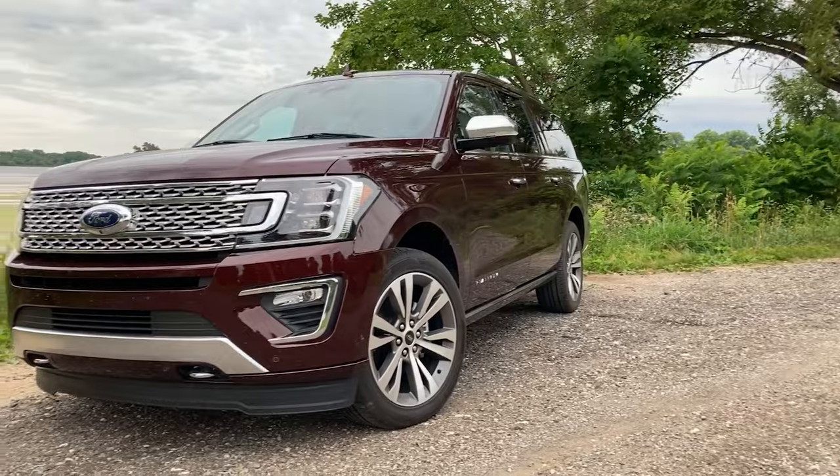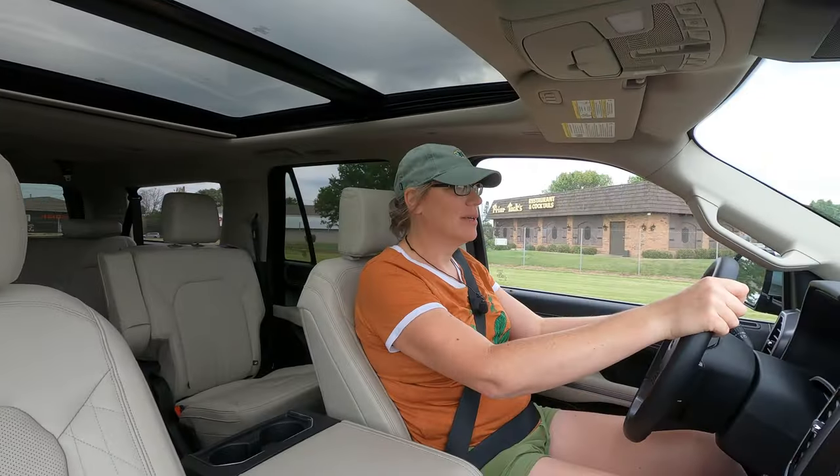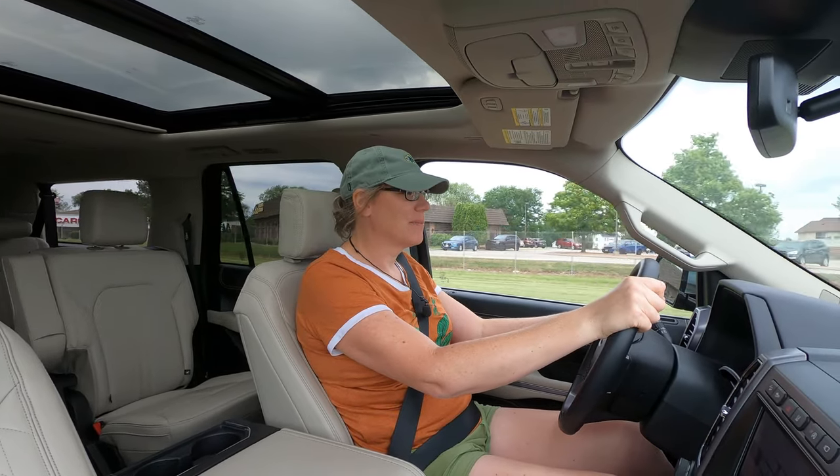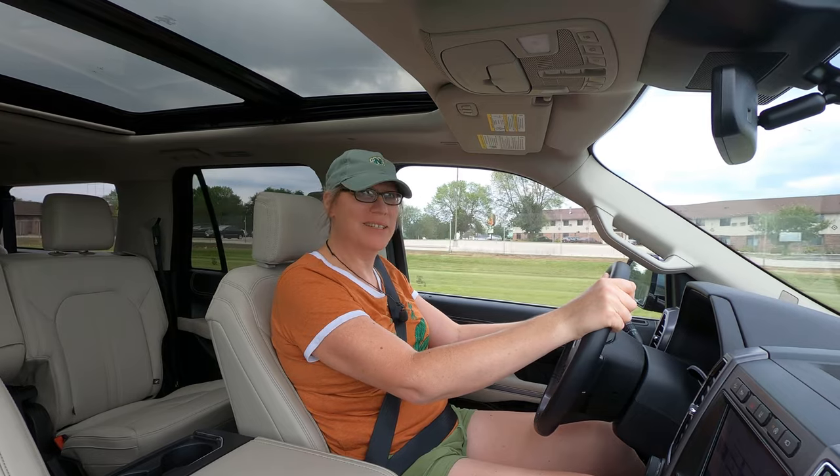I don't know that I would say the Expedition Max is a masterpiece, but wow — it's pretty damn good.